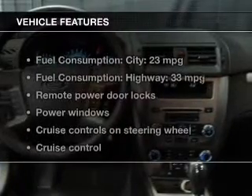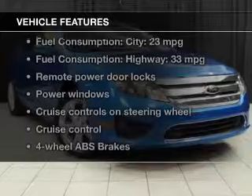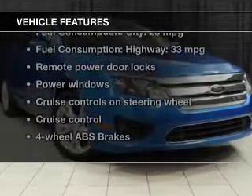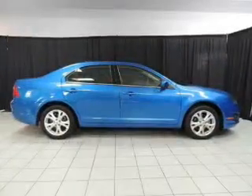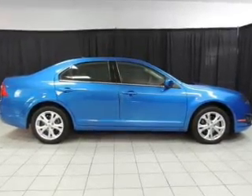The features include leather seats, Sirius XM satellite radio, digital audio input, steering wheel controls, premium rims, a tilt and telescopic steering wheel, an alarm system, power seats, cruise control, and keyless entry.